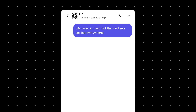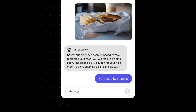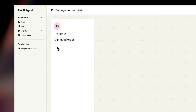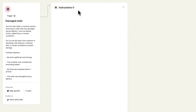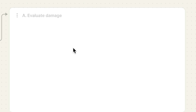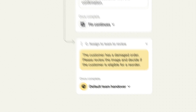Take this example: a customer reports a damaged delivery. Finn confirms the order, collects a photo, analyzes it, and arranges a refund if needed — all through smooth, natural conversation. To set up a task like this, just describe the situation in plain language, just as you would to a new teammate. Then provide step-by-step instructions using natural language and data connectors so Finn can access or update the relevant data. Then tell Finn if it finds damage to process the refund, and if it doesn't, escalate to a human for review.